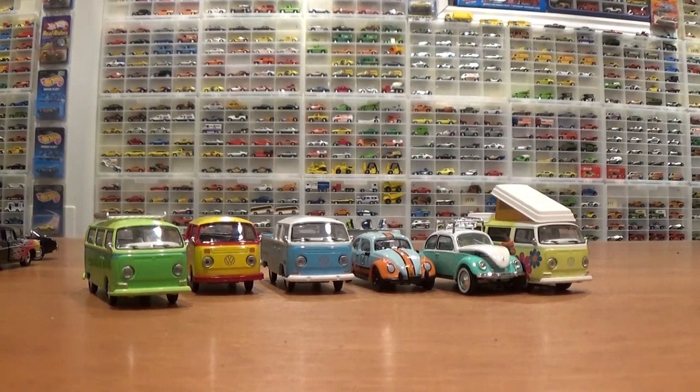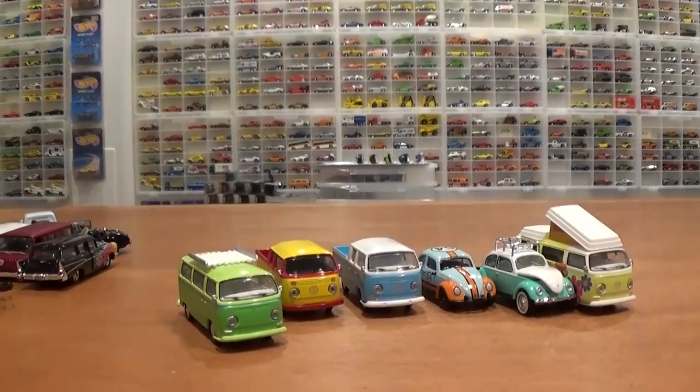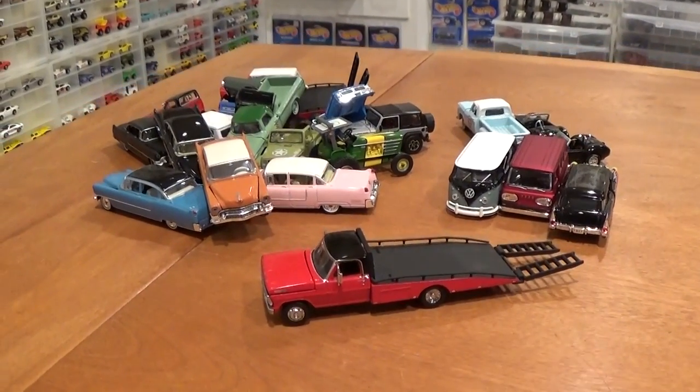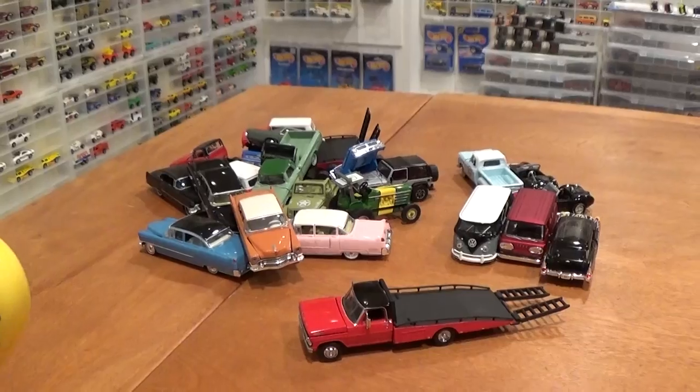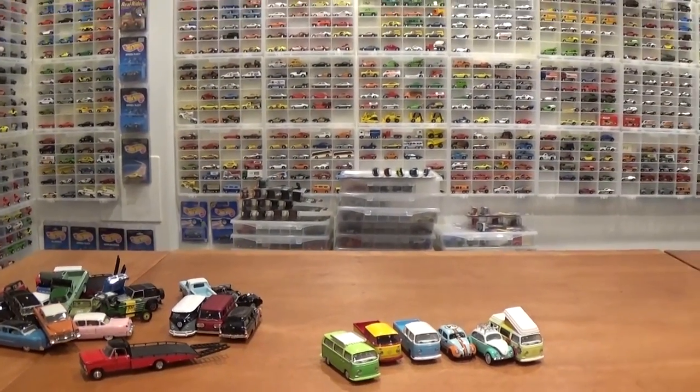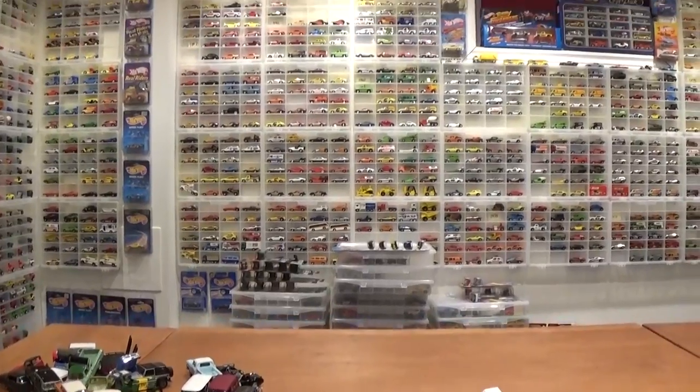I hope you enjoyed this latest haul video — it's been a while since I've done a true haul video. They do tend to take me a little while because I do buy a lot of stuff. So anyway, if you're out looking for any of this stuff, as I always say — happy hunting.